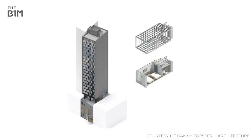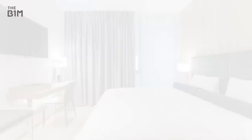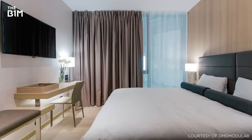In traditional hotel construction, neighbouring rooms often share a single wall. However, factory-built modules typically call for an insulated gap between each unit, resulting in quieter rooms and a more enjoyable experience for guests.